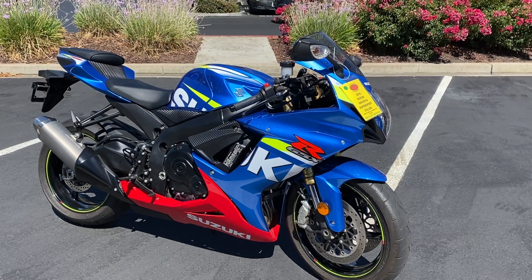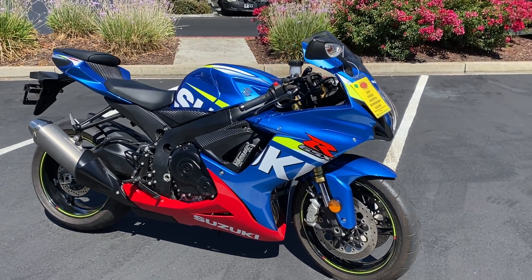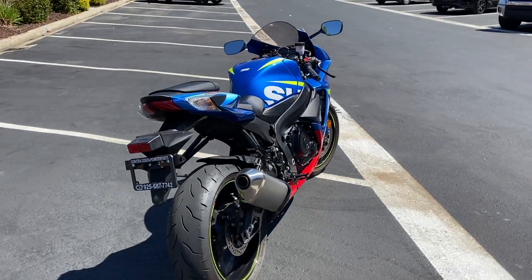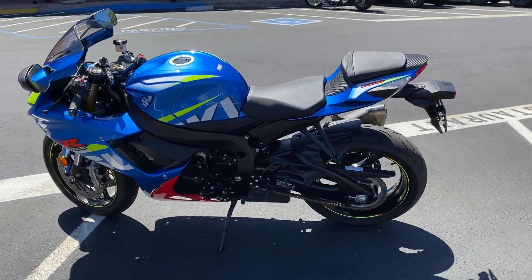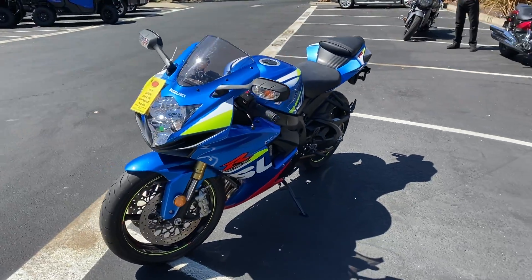Beautiful Suzuki racing colors, only 1,500 miles on the odometer. Come on by and make your middleweight super sport dreams come true for just $12,499. The bike is gorgeous — we have financing, we have extended warranties.